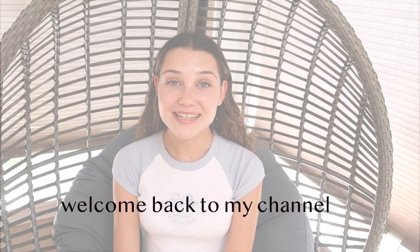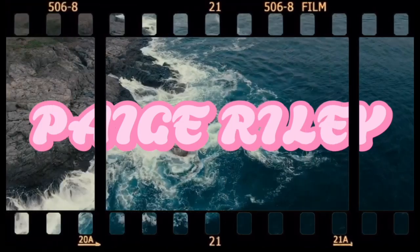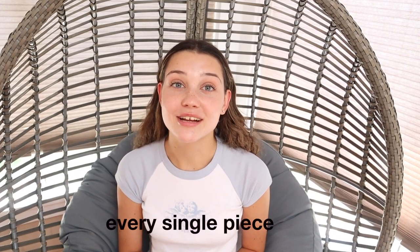Hey guys, and welcome back to my channel. In today's video, I'm going to be bringing you guys a Brandy Melville haul and try on. I'm going to be reviewing Brandy Melville's late summer to early fall collection, showing you guys what they have in stock, how it fits me, and giving my honest opinion about every single piece. Brandy Melville is known for their little tiny tank tops and